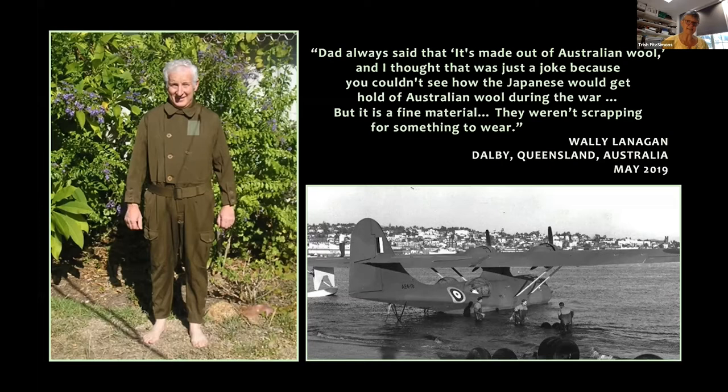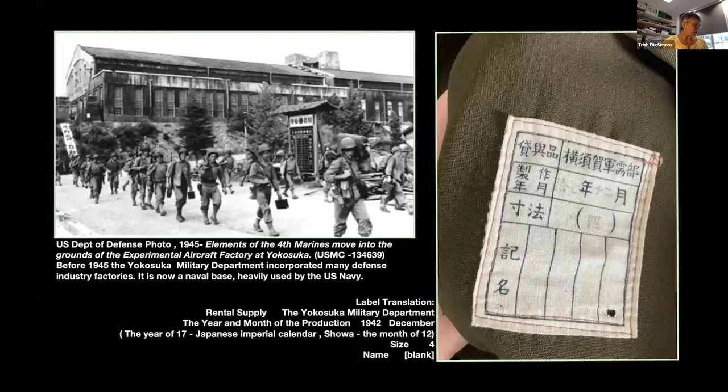Interviewing Wally some weeks after our first visit to Dalby led to another exciting moment. Wally's statement — quoted on the slide — suggested that the suit was made with Australian wool, meaning we had some archival research to do if we wanted to prove his father right. But before we talk more about that interview and the 3D scan of the suit that we also did that day, let's go back to the research timeline.